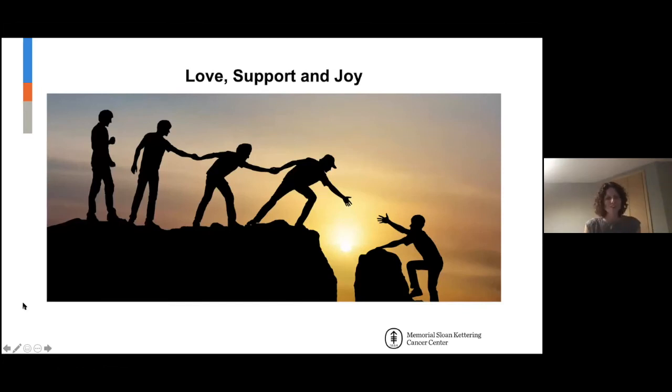I grouped love, support, and joy together because they really intertwine. We want a really strong support system — from friends, family, support groups like this one, reaching out to your social worker, Facebook groups, and all kinds of groups out there. This is a really trying time, especially now, and it's hard to engage with people the way we used to. Really trying to reach out and connect with people is so important.